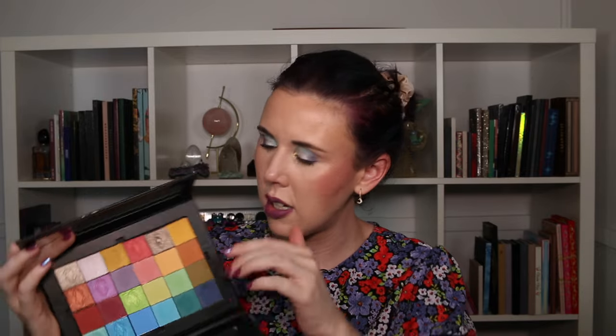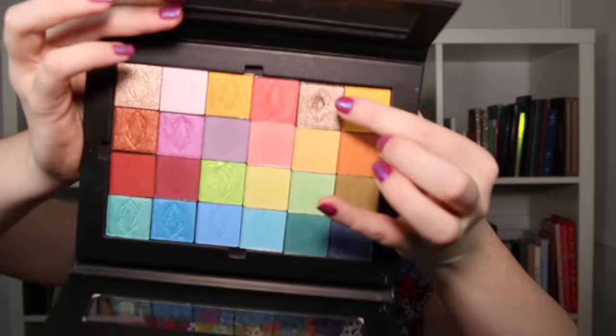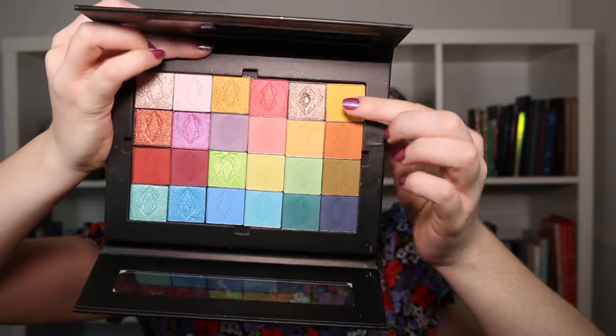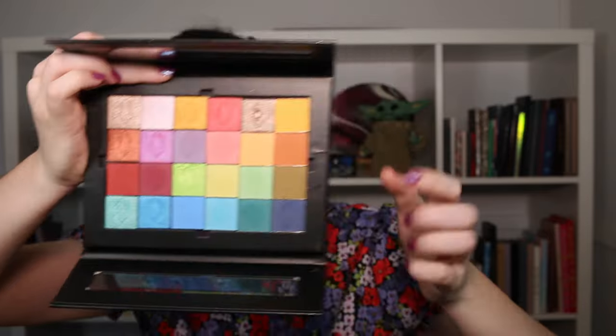A shadow from Lethal Cosmetics that I hit pan on was from my Lethal singles palette — the color Lithium. It's a really beautiful everyday shimmer shadow, and it was quite easy to hit pan on because I was able to reach for it consistently. It was just a beautiful, easy slap-on-and-go color.